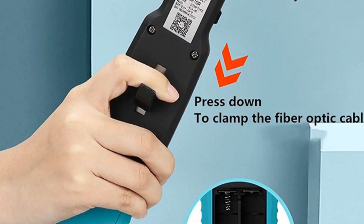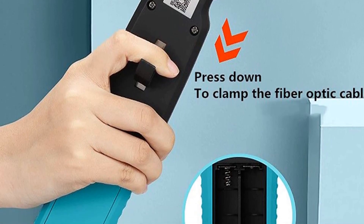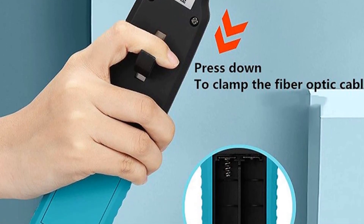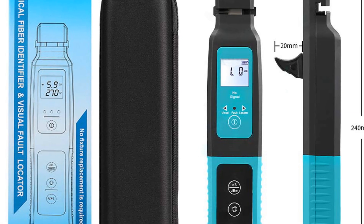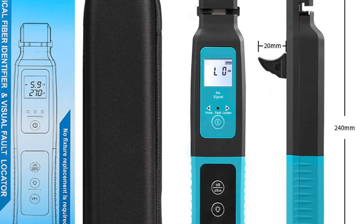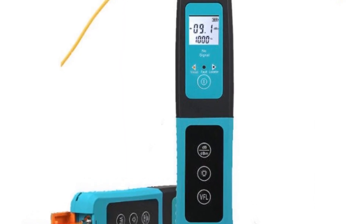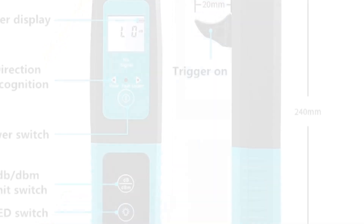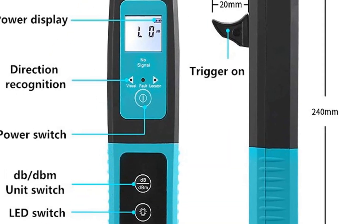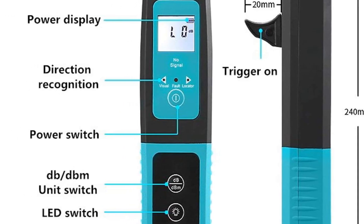The fiber type compatibility ranges from less than 3mm, catering to various fiber sizes commonly used in the industry. The identified signal types of 270Hz, 1kHz, and 2kHz allow for reliable signal detection and recognition. The LED display provides clear and visible information, enhancing usability and convenience. The 1mm InGaAs detector ensures accurate measurement and reliable performance.